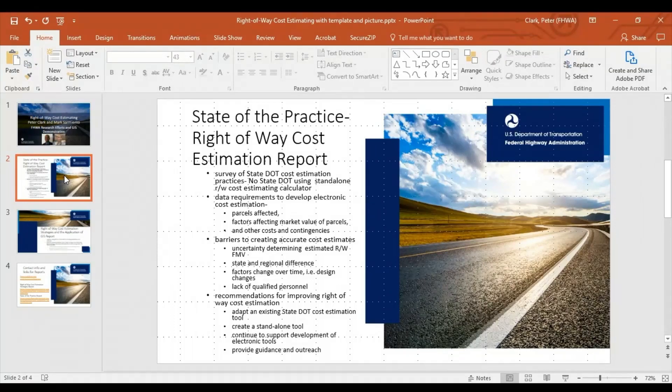The reasons include uncertainty in determining fair market value, state and regional differences, factors changing over time such as design changes, and a lack of qualified personnel.